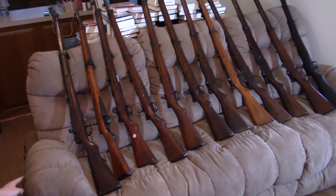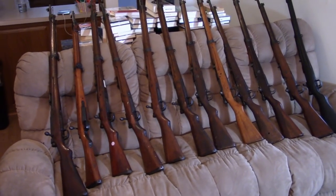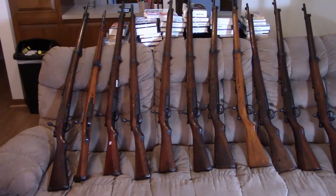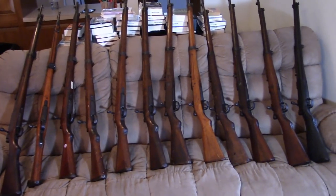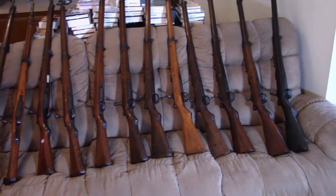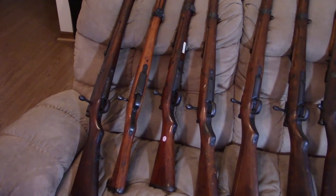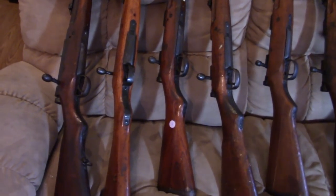Hi, this is Misha. Since I had a number of them today — some are my own and some are from a batch of guns I'm selling for a friend — I thought we would look at the evolution, or rather devolution, of the Japanese Arasaka Type 99.